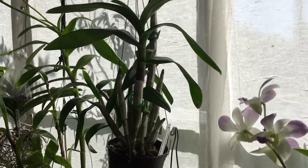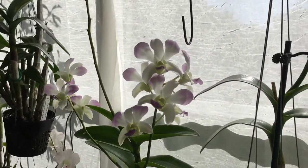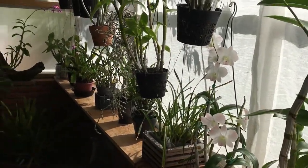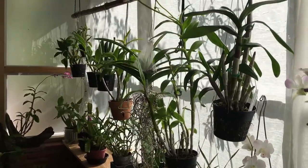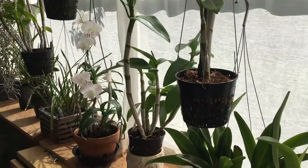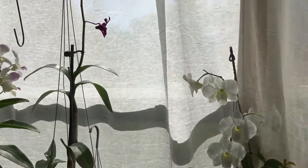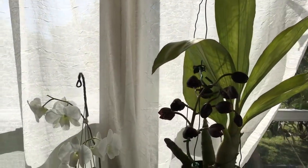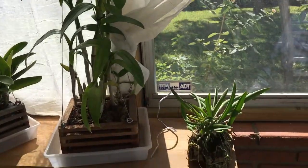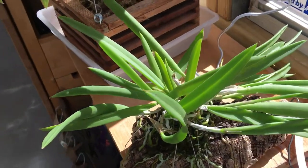Early morning I bundle up the curtains, remove the shades, and let the orchids have full sun in the morning. Then when it's past noon I close up the curtains so it's not too bright. That way I'm able to give direct sunlight in the dose I need to dry them out.